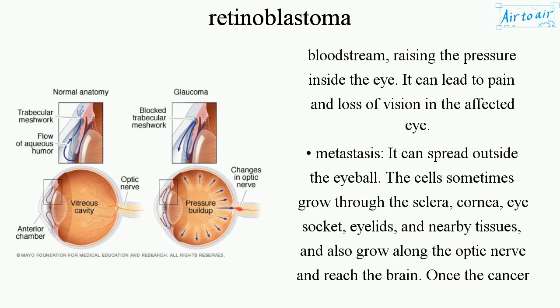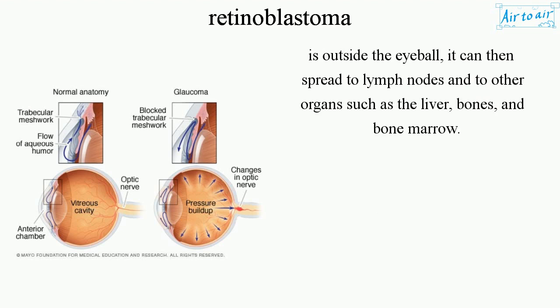Metastasis. The cancer can spread outside the eyeball. The cells sometimes grow through the sclera, cornea, eye socket, eyelids, and nearby tissues, and also grow along the optic nerve and reach the brain. Once the cancer is outside the eyeball, it can then spread to lymph nodes and into other organs such as the liver, bones, and bone marrow.